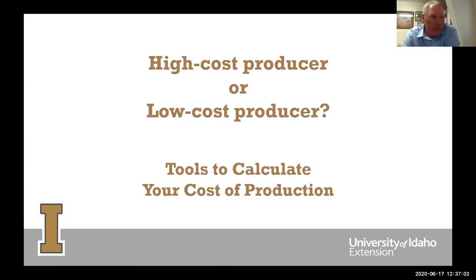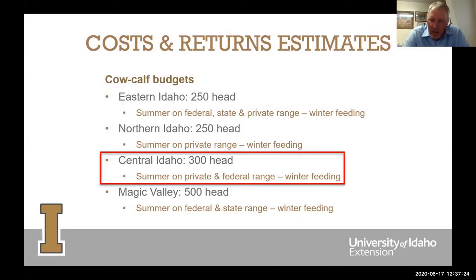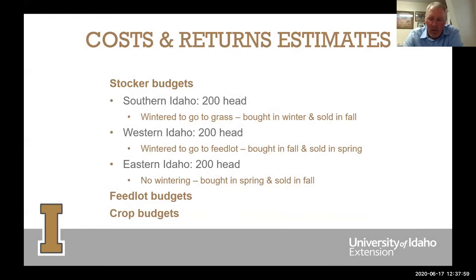You have to ask yourself: are you a high-cost producer or a low-cost producer? We all like to think of ourselves as low-cost producers, but we maybe don't know that. We can use tools to calculate our costs. The university has put together a whole bunch of cost and returns estimates for all different classes of livestock and different crops. We have cow-calf budgets for different parts of the state and different pasture and range conditions, as well as stocker budgets, feedlot budgets, and crop budgets.